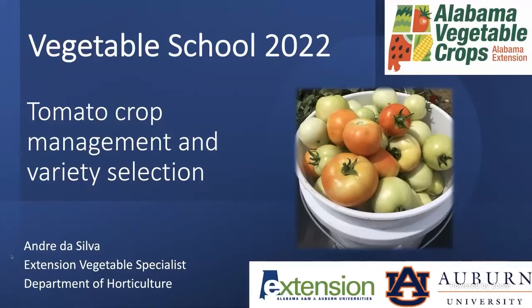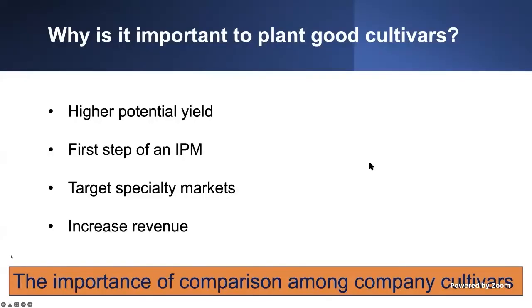If you see a problem that you have on your farm, you can ask us at that time. And if we don't know the answer, we're going to look for one and send it to you in the near future. Today we're going to start talking about tomato crop management and variety selection. Later on, Dr. A will be talking about IPM for tomatoes. I want to let you know what is currently available in the market as far as variety.